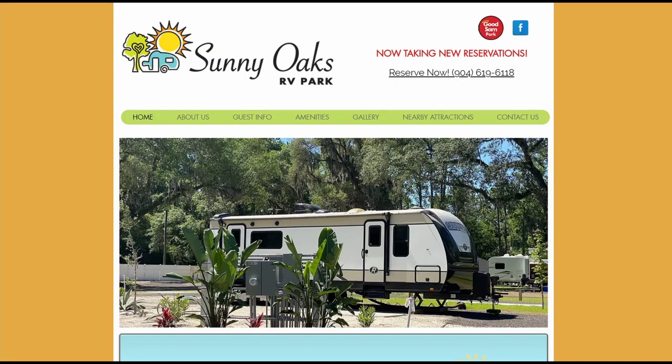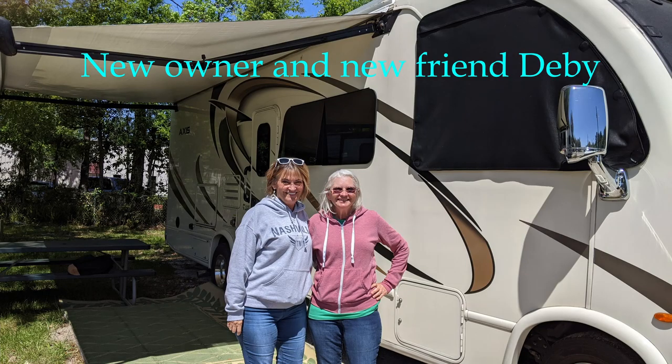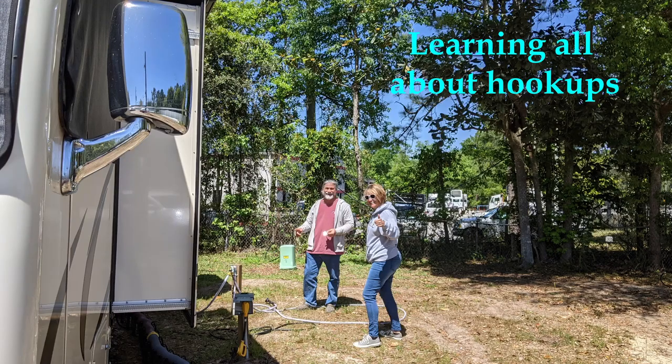This leads to our next RV park: Sunny Oaks RV Park in Jacksonville, Florida. This is a private park with 115 RV sites. It has full hookups and has recently been updated with newly paved roads, laundry, and guest services. We decided to move to this park because it was closer to Debbie and closer to our storage unit, and the full hookups allowed us to get the unit cleaned up and ready for delivery.